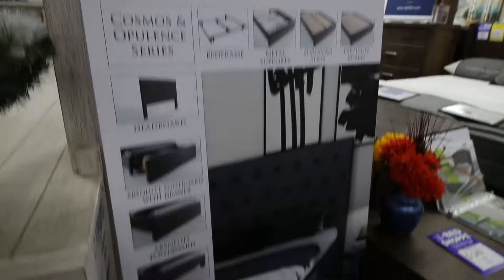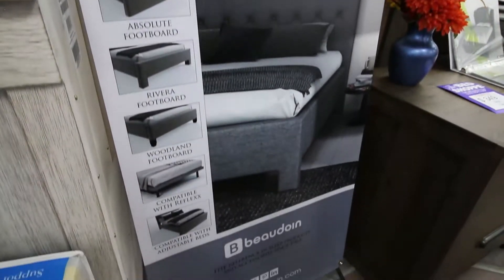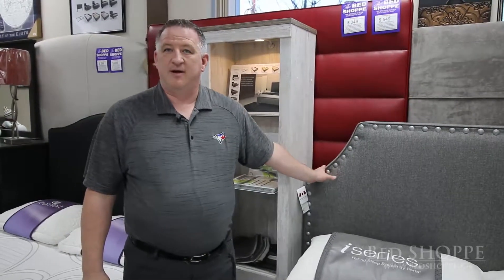They're made in Canada — not imported from overseas. The company that builds them is a company we've done business with for over 20 years. We always love the way that they build their stuff. The upholstered beds is something that they've done for the last couple of years and they've simply perfected it.